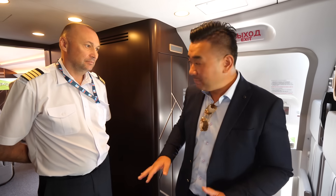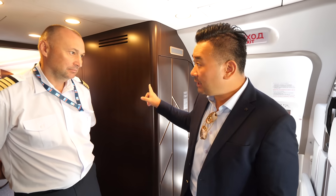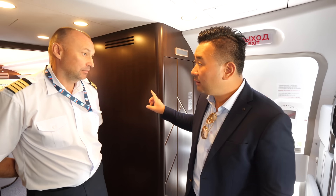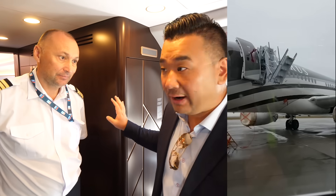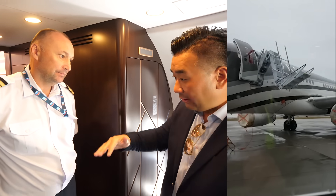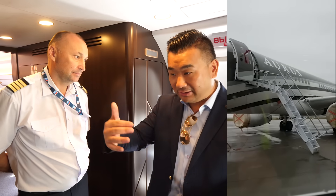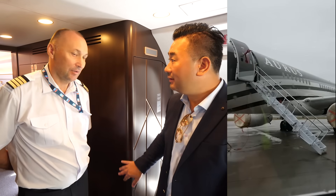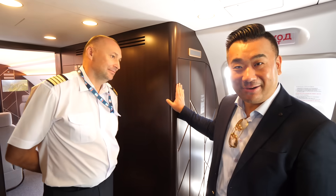I toured the whole plane but found one secretive compartment here. Is this the crew rest? No — it's deployable air stairs. So your own air stairs mean you don't need ground infrastructure — you can go to a remote airfield with no infrastructure and the stairs will come down. That's very unique for a private jet.